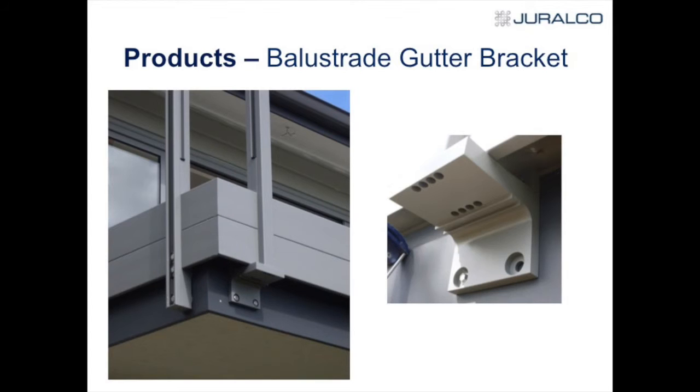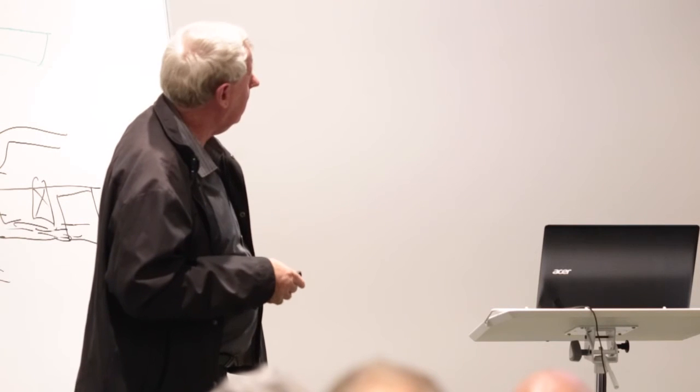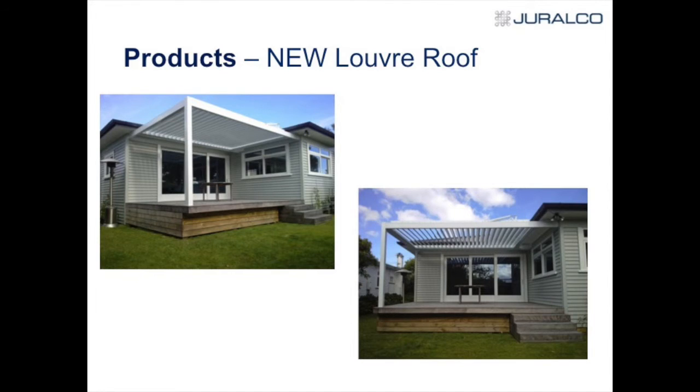We've got a floating deck with pedestals — your client doesn't want to see the fixings here. We just use slats to go through and lock into the post. This is where the Edge System is with hidden fixings — you'll see it's on there but the cover strip is not yet on.